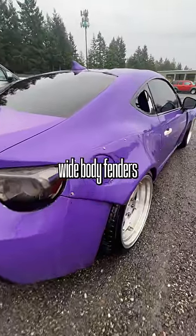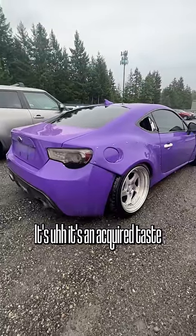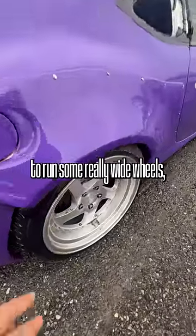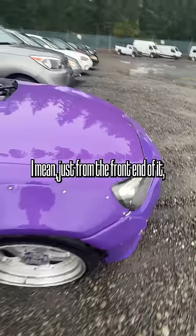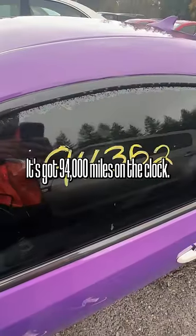It's got these riveted wide-body fenders that go on the front and rear. It's an acquired taste for a lot of people, but it gives you the opportunity to run some really wide wheels if that's what you're into. Just from the front end of it, it looks very aggressive. It's got 94,000 miles on the clock.